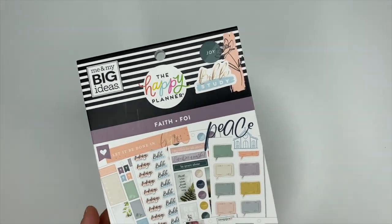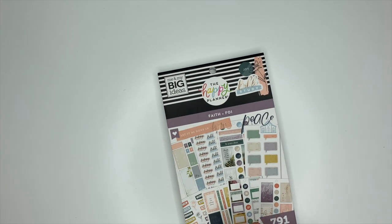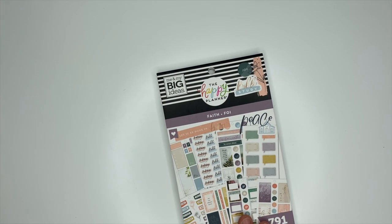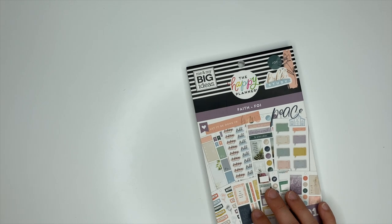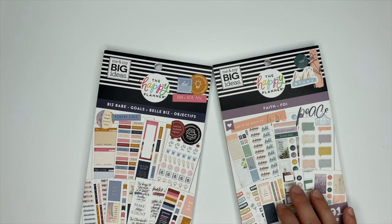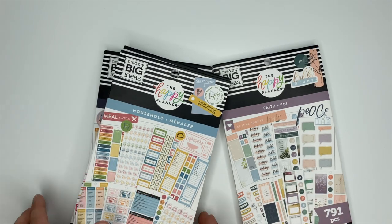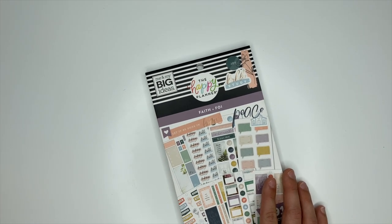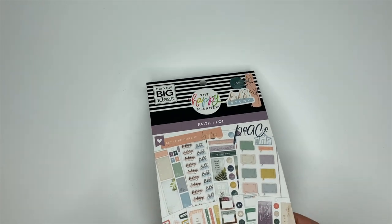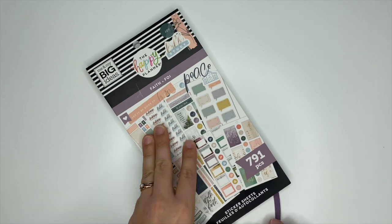Hey, it's Ashley. In this video we are going to take a look at the new Faith sticker book from the Happy Planner. This is part of their winter release, which is a phenomenal release. I'm so excited for the sticker book — it is absolutely gorgeous, the colors have like a boho vibe. This one has 791 pieces in it.